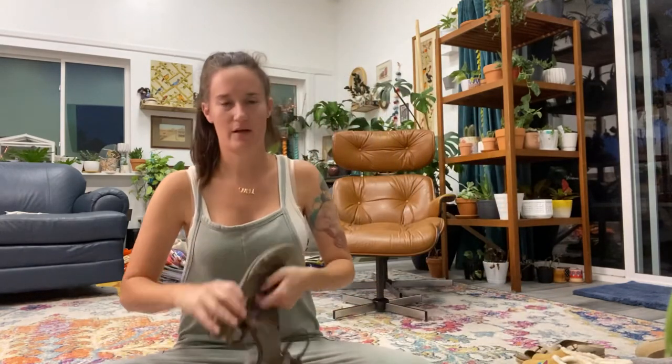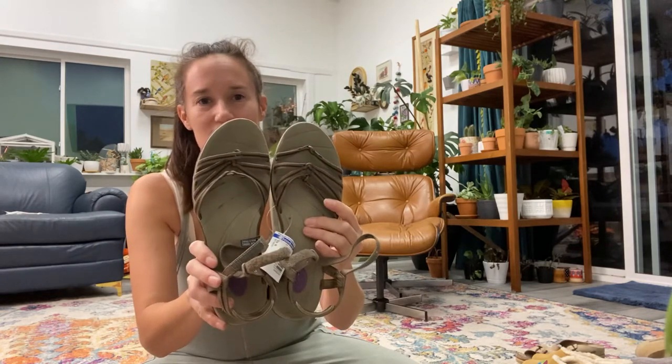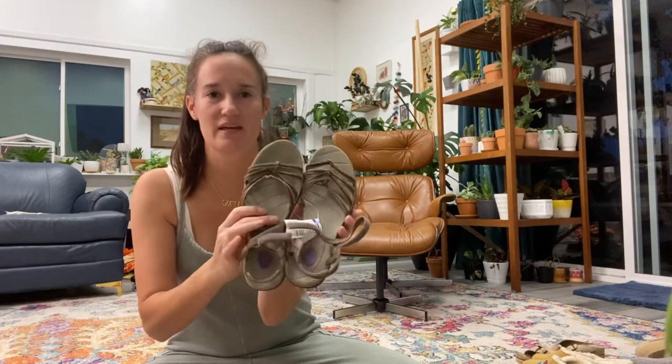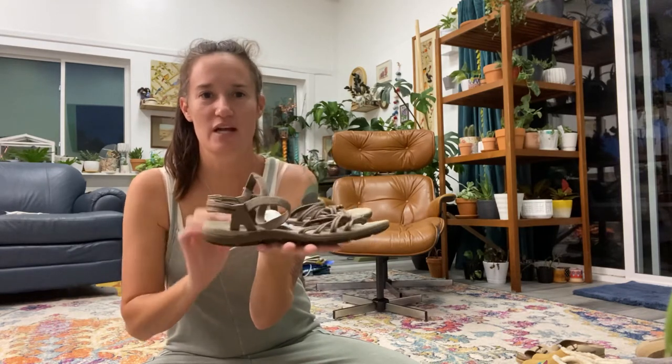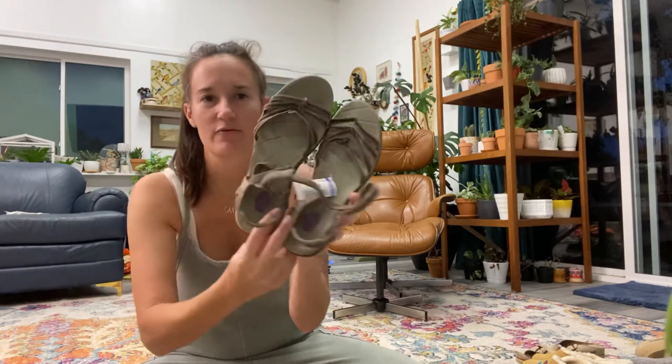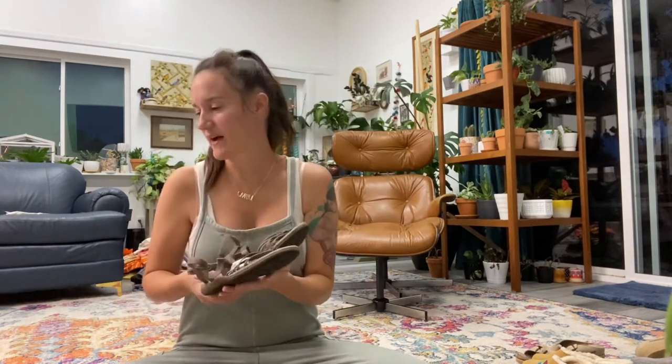I have a pair of Tevas — just strappy, in good shape. These were a little bit more because they're not flip-flops; they were $4.99. Still, they last forever and people love them — they have a big following.